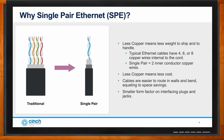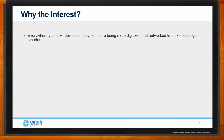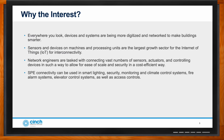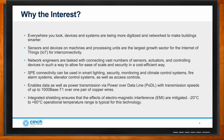There's been a lot of interest in SPE recently. As more devices are digitized and added to the network to make intelligent buildings smarter, sensors and devices on machines are one of the largest growing sectors for the Internet of Things. Network engineers are tasked with connecting large numbers of sensors, actuators, and control devices quickly, cost-effectively, and securely. SPE can be used for smart lighting, security monitoring, fire alarms, elevator controls, and various access controls, and can enable power transmission with speeds up to 1000BASE-T. These systems are typically rated from -20°C to +60°C for controlled building environments.